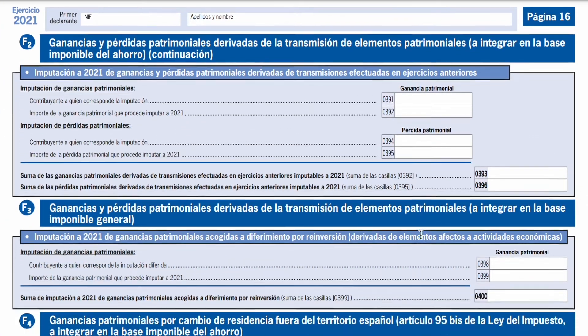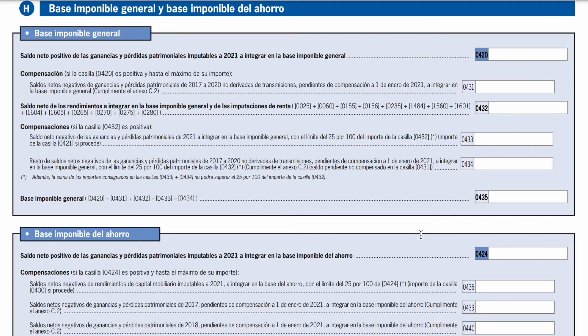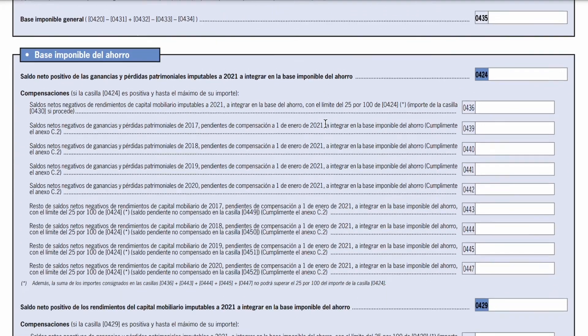What this creates is essentially the base imponible de ahorro — the taxable gains. This takes the net result of your gains or losses and also incorporates from the previous section your capital mobiliario: any dividends, any interest. The reason is that investing income — capital gains, dividends, interest — is taxed at different rates than earned income. So the tax declaration separates the two and calculates the respective taxes on each part. Any other income that doesn't come from investing or your employer will also need to be included and will form part of the taxable base alongside your earned income. So now we have all the components: the base imponible general (general taxable income) and the base imponible de ahorro (taxable investment income).